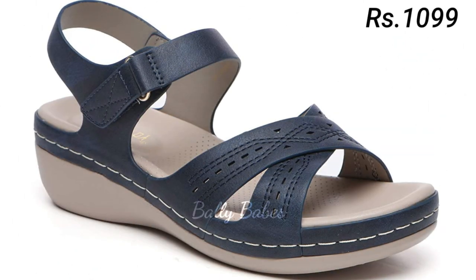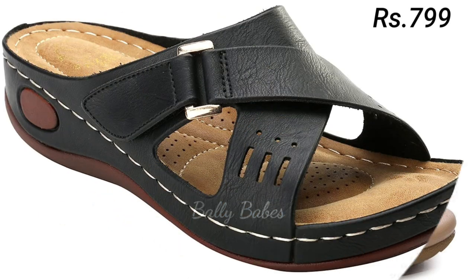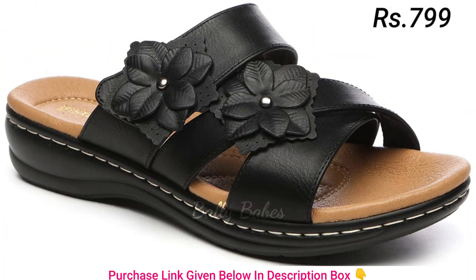Secondly, leather is a natural material that breathes, keeping your feet cool and comfortable. This also means that your feet won't overheat or start to sweat in hot weather. Another advantage of genuine leather footwear is the way it molds to your feet over time — as you wear your shoes, the leather will adjust to your feet.